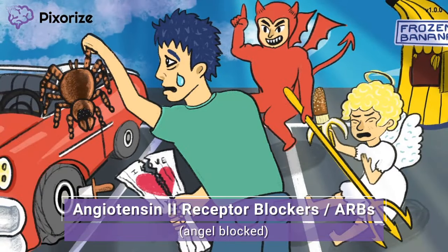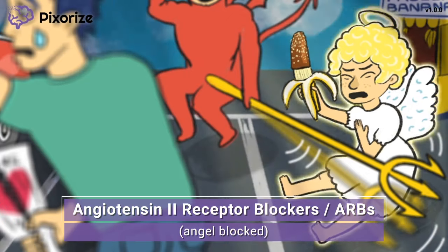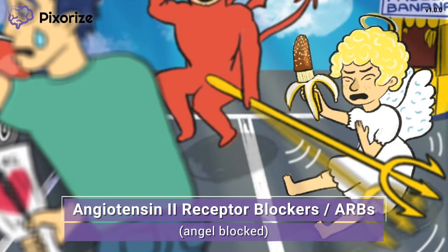This young man sure looks upset. We'll figure out why he's upset in a minute, but first let's focus on the angel on his shoulder to the right. This angel is our symbol for angiotensin, or more specifically angiotensin 2, because angel and angiotensin sound pretty similar. Notice that this angel has two wings — an angel with two wings for angiotensin 2.